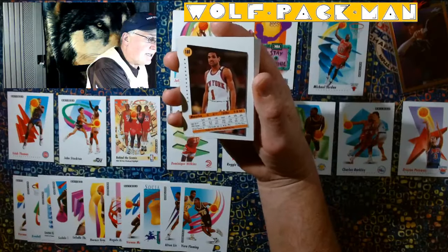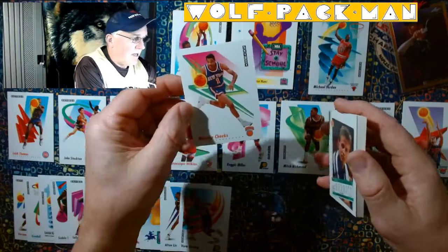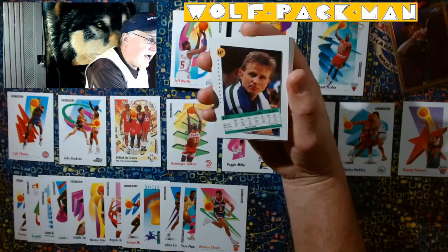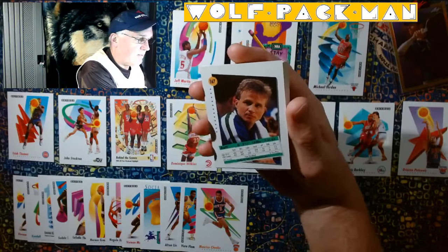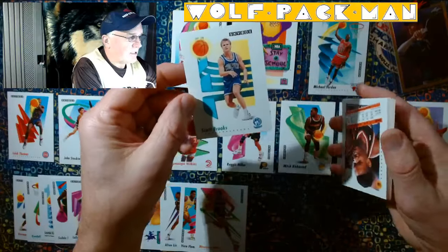Mo Cheeks — not a Hall of Famer, but very, very great basketball player. Scott Brooks — not drafted, look, UC Irvine was not drafted, but still made it. Scott Brooks. Boom.